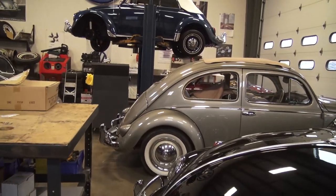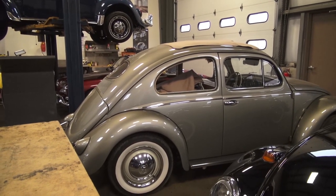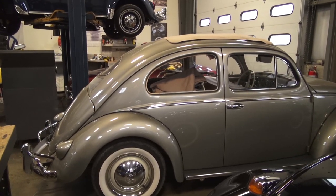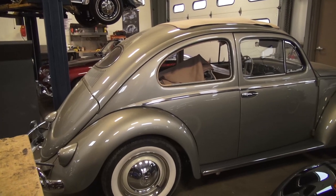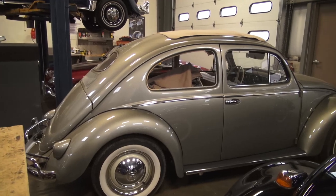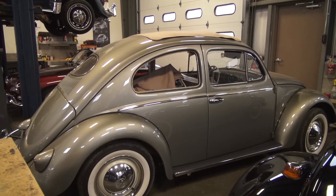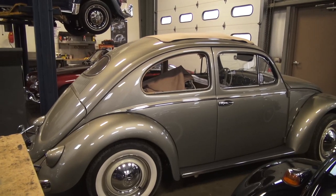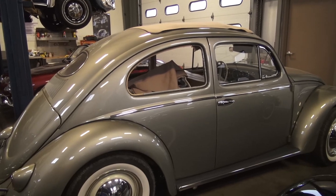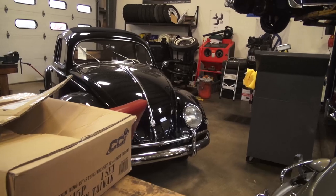Then we got a '57 oval window ragtop for another client on our Build-A-Bug program. We found this car already completed in Connecticut. I told him the quality of the restoration was on par with our work, so why not get the car for a little less money, get it quicker, and make whatever changes you want. All we're doing is changing the interior on this car, since he didn't like what was in it before.